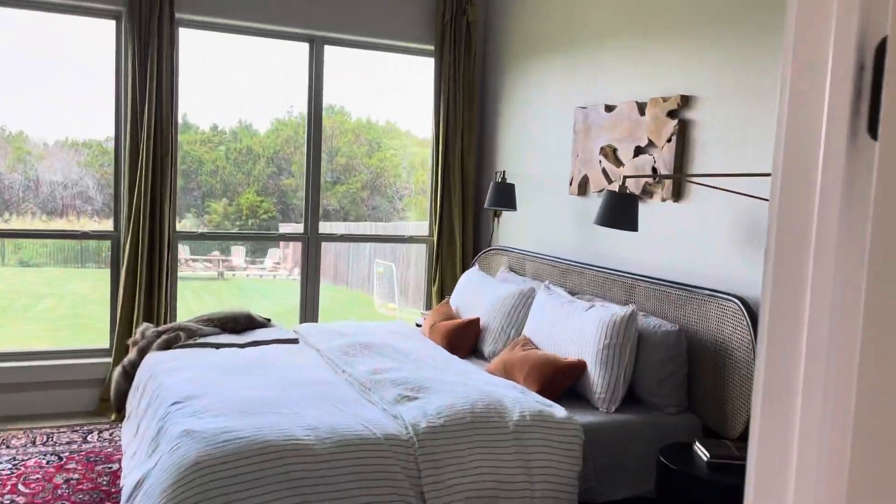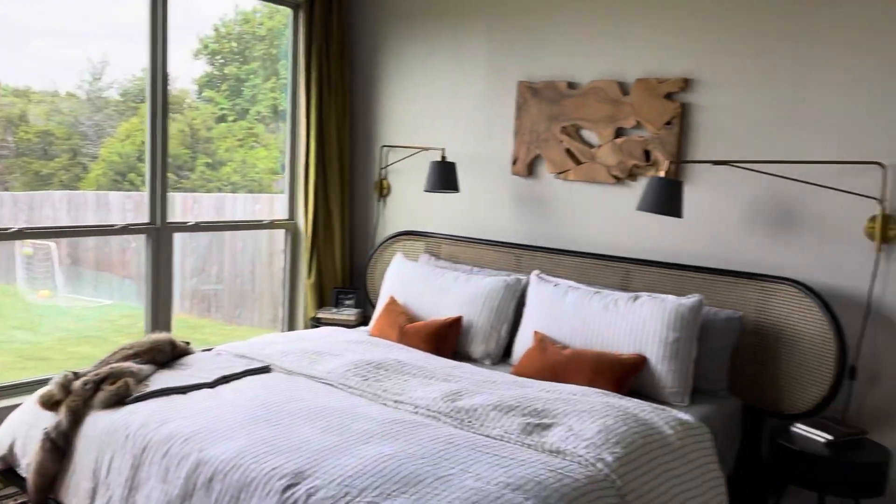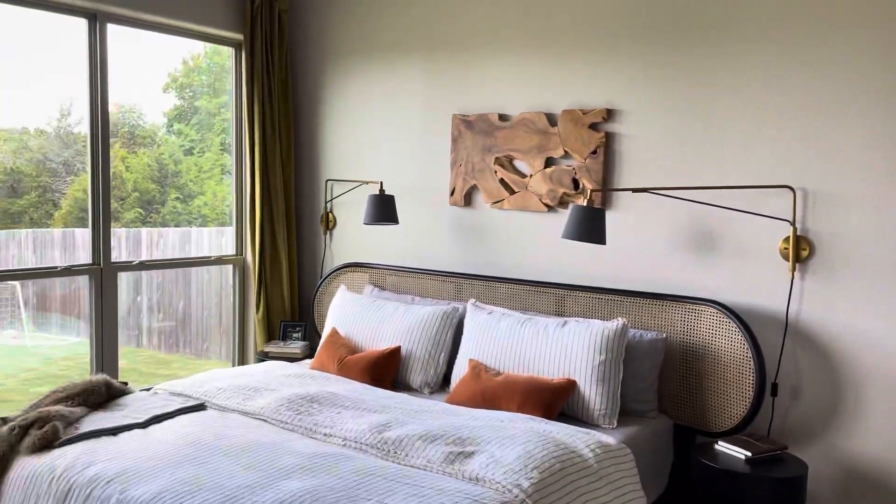Another door through to the master — again, great sized room. Beautiful bay windows here.